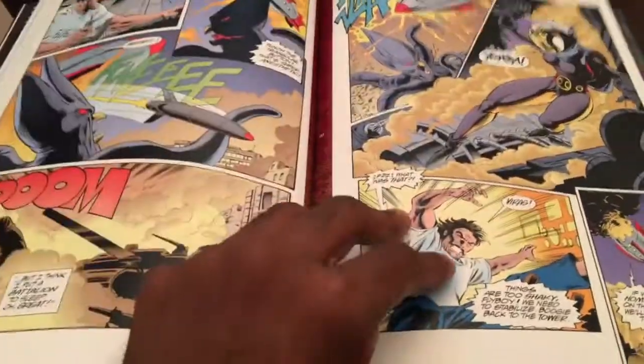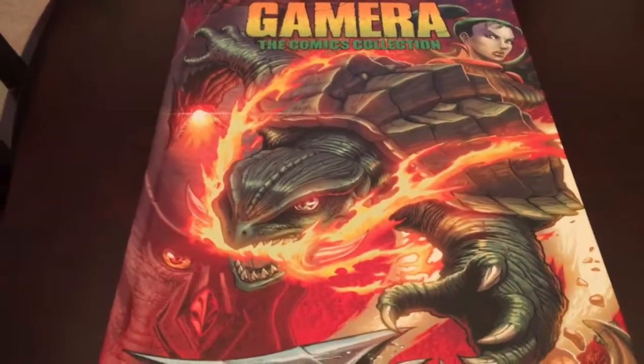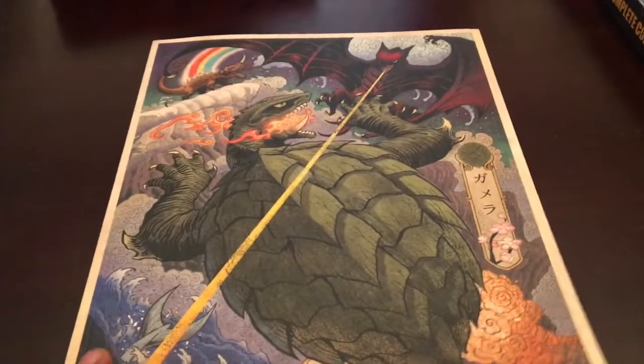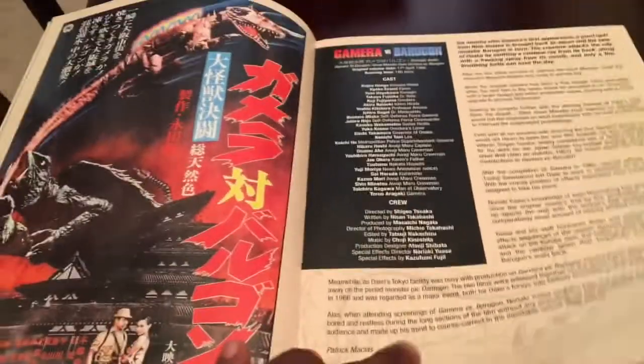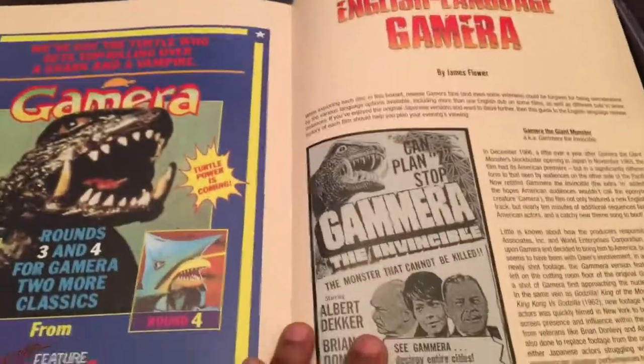So you get the movies as well as a comic book that comes with the entire set. The final booklet goes into a lot of details about the movies for the Gamera series. You get the original poster as well as some historical facts about the movie. You also get x-rays for different types of monsters, and the book also has the entire history about the different English versions for Gamera.